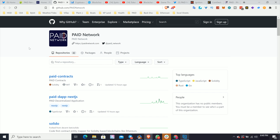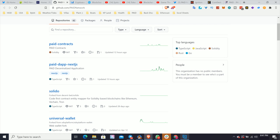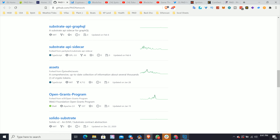Going to Paid Network's GitHub, you can see a lot of different things. In Paid Contracts, the last commit was made 12 hours ago — that's very active, meaning they're building daily. The Paid dApp was updated 15 hours ago. You can also see the top languages: TypeScript, JavaScript, Solidity — which is Ethereum code — and Rust, which is Polkadot code. So we can tell that Paid Network is building both on Ethereum and in the Polkadot ecosystem, including Substrate and smart contract pallets.